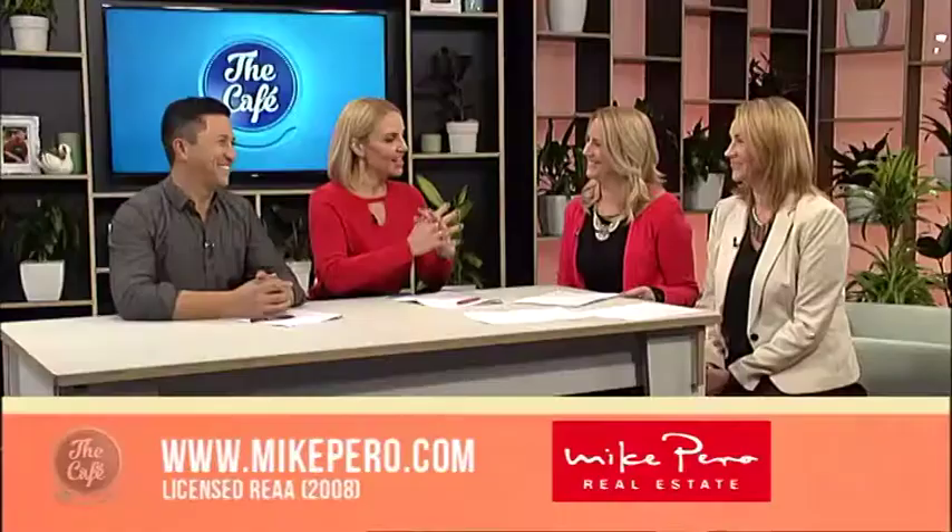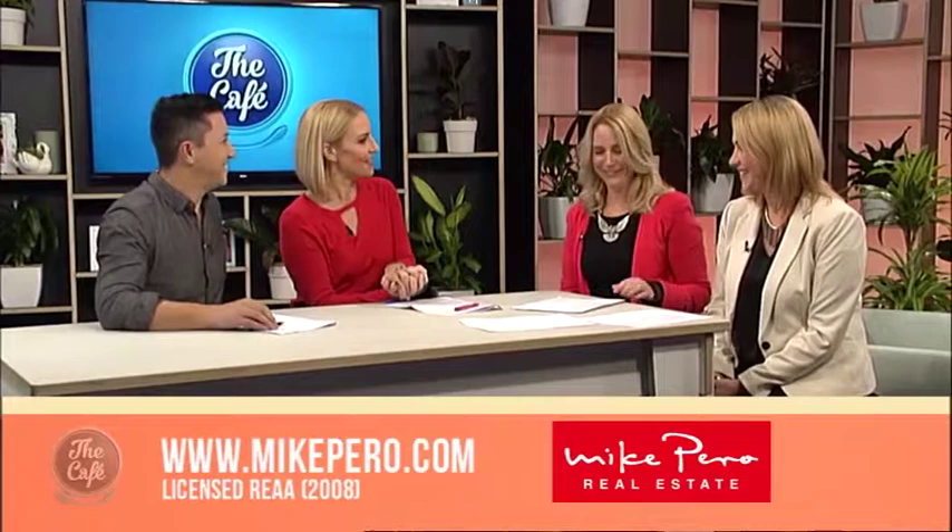It is that time to begin to see some more open homes with Josephine Kinsella and Elaine Burkett from Mike Pero Real Estate. You guys have got some amazing deals to show us today — welcome, and welcome along Elaine.